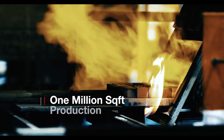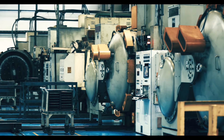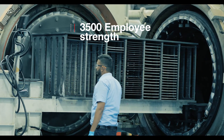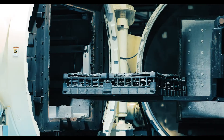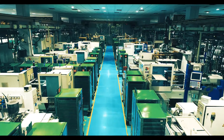1 million square foot fully integrated state-of-the-art facilities with 3,500 employee strength to provide customers with one-stop resource for conceptualizing, designing, and manufacturing complex precision components and subassemblies.